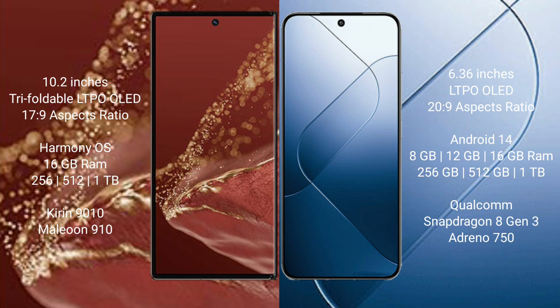The Huawei Mate XT Ultimate runs on the HarmonyOS operating system, while the Xiaomi 14 runs on Android 14. The Huawei Mate XT Ultimate comes with 16 GB RAM and storage options of 256 GB, 512 GB, or 1 TB, powered by the Kirin 9010 processor and GPU 910.